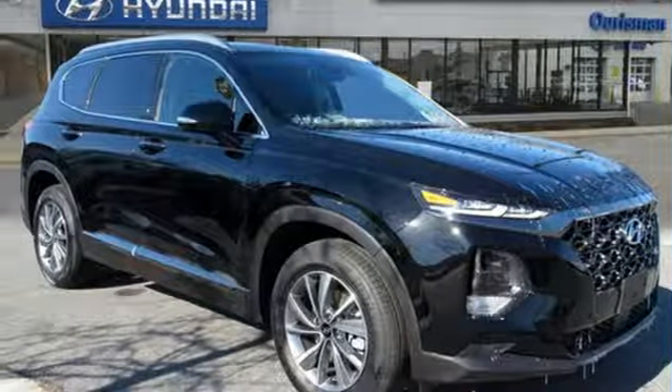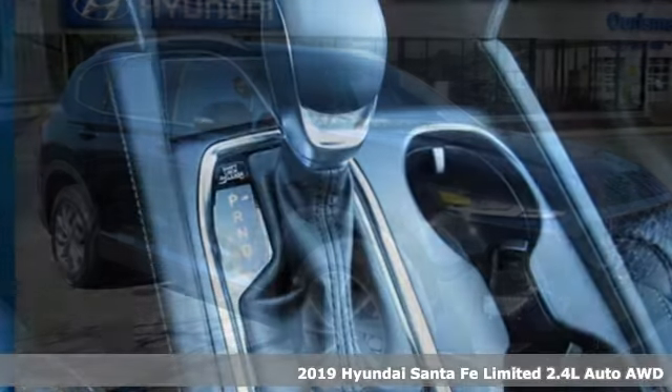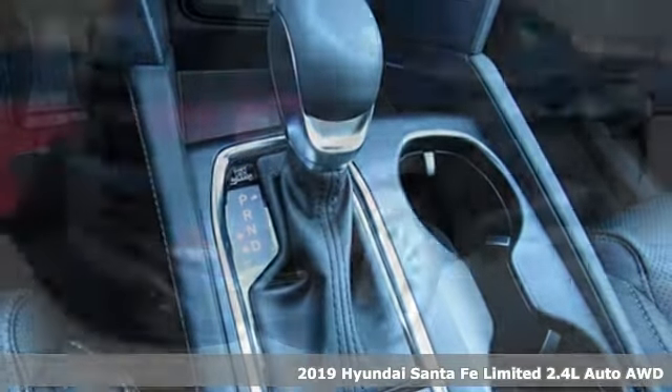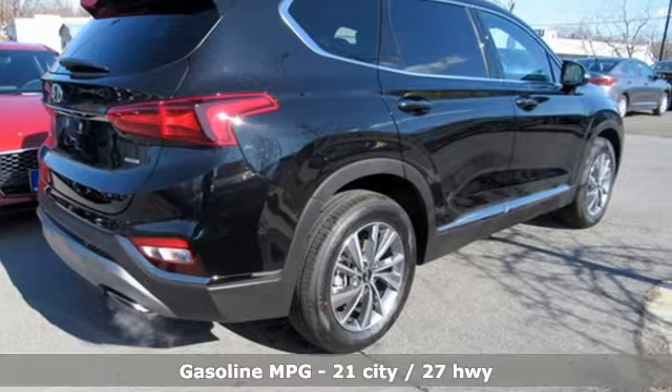It's a new 2019 Hyundai Santa Fe. If you want to stand out from the crowd, step into the Santa Fe. It boasts an impressive list of features like these.